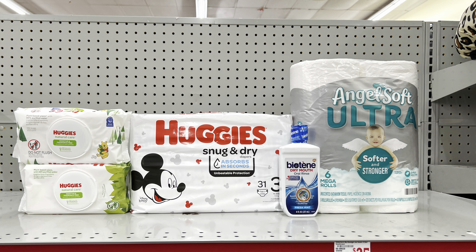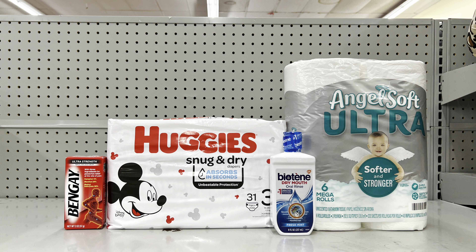Here's another variation: take away the wipes and instead add in the Bengay priced at $5 with the $2 digital coupon. This totals $25.70, and after all digital coupons come off, this is just $12.70 before tax — and the diapers alone are $10.75, so you're getting diapers and tissue for incredible savings.